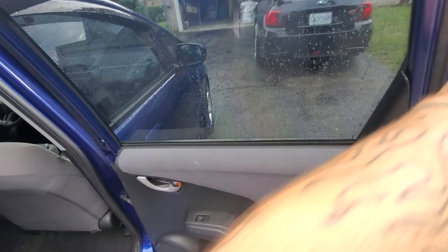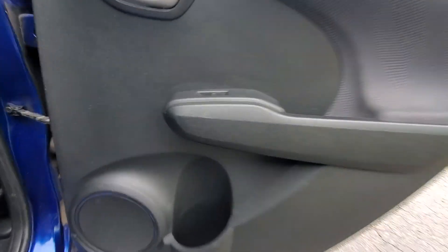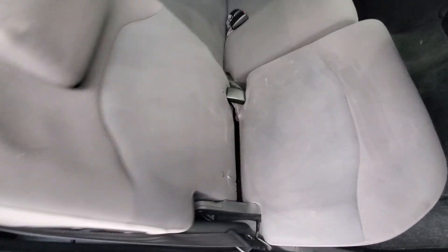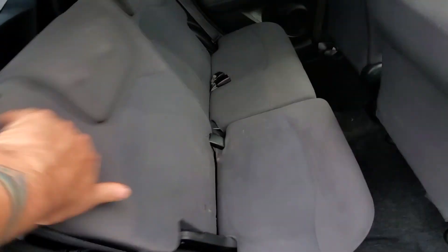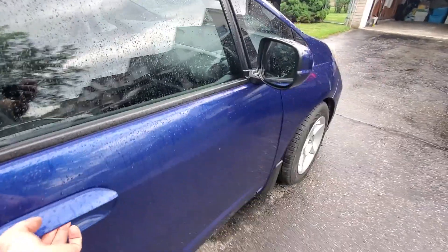The rear seat is pretty decent — a couple of marks here and there but nothing unexpected for the mileage, nothing majorly damaged. Seats back here look decent with no rips or tears, and everything seems to work as it should. Carpeting looks good, not ripped or torn. Back of the seats look good. Overall the interior is functional and pretty clean.